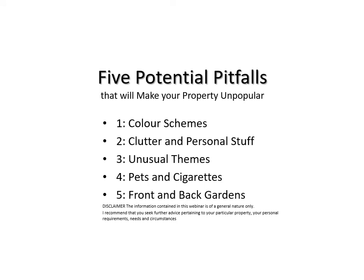That may seem obvious, but there are five potential pitfalls that will make your property unpopular with buyers: colour schemes, clutter and personal stuff, unusual or weird themes, pet and cigarette smells, and your front and back gardens.